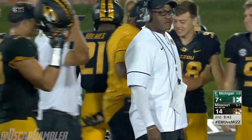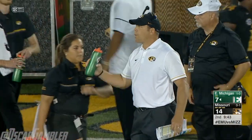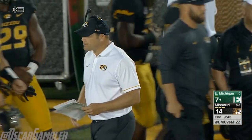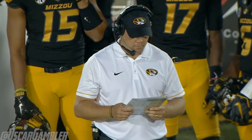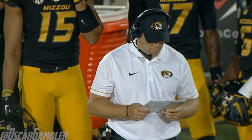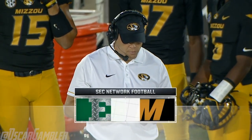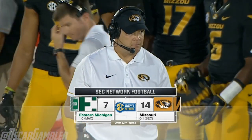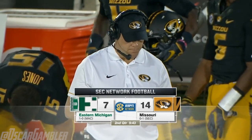Eastern Michigan's going to begin a second possession tonight inside their own 5. First home game for Mizzou head coach Barry Odom — as part of our AT&T Inside Access tonight, let's take a look at how the Tigers back in December introduced their new head coach to their team.